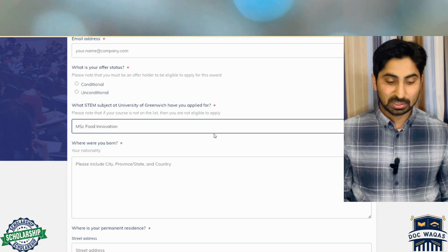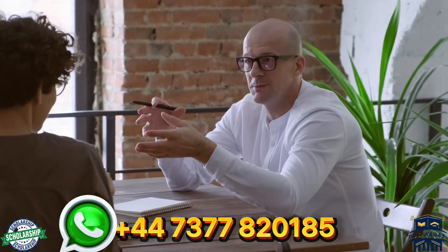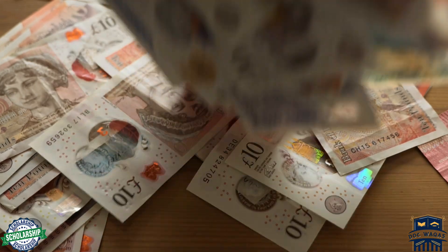This is the whole procedure — it's straightforward and not complicated. Just follow my instructions. If you still have questions or confusion, you can comment or book a one-to-one appointment. I have provided my WhatsApp number so you can contact me and book a session where I will guide you on how to get this fully funded scholarship. Thank you so much for watching. Please like and share with anyone interested in this scholarship. See you in the next video.